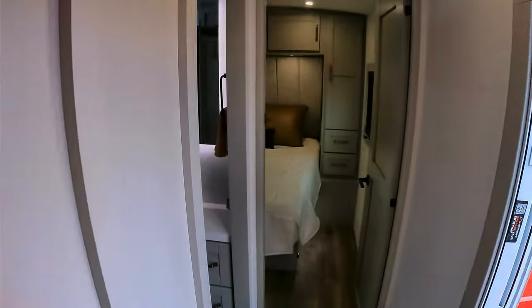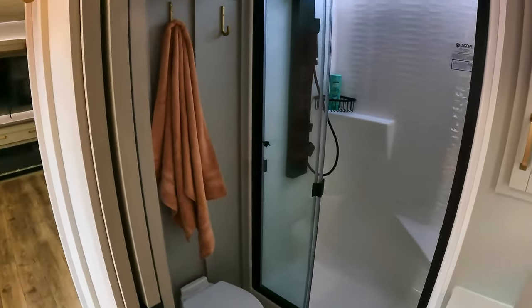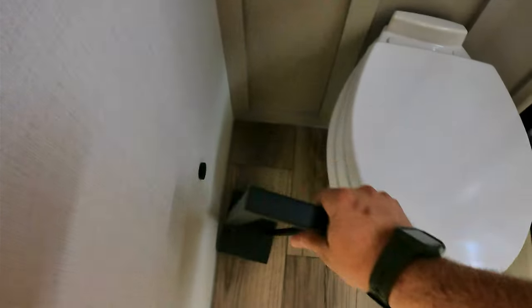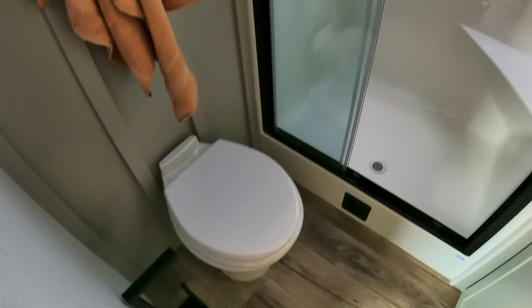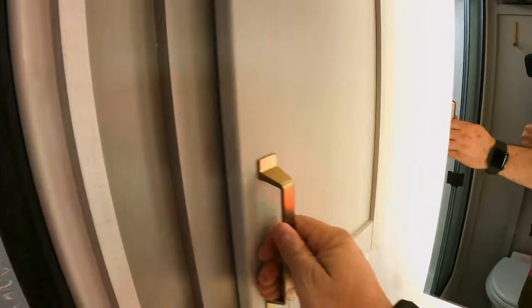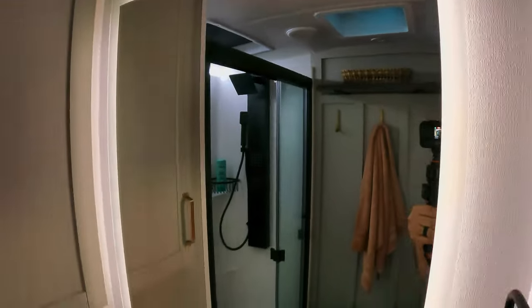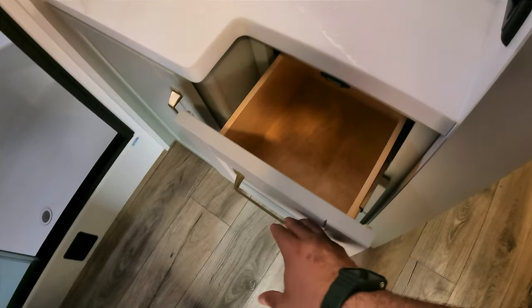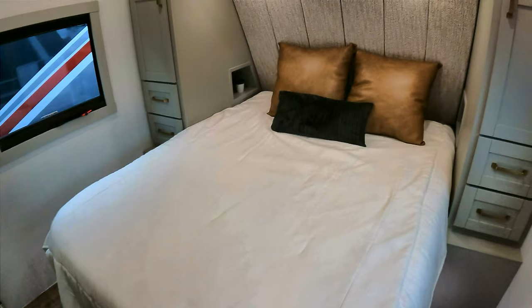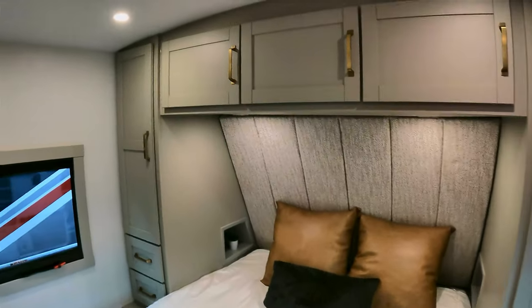Let's head up towards the bathroom. It's not a walkthrough bathroom - a lot of people don't like walkthroughs, and Brinkley has given you a traditional RV bathroom layout. There's a little shelf up here, hooks, and a magnetic toilet paper holder - which is always a big deal. I think it's awesome. The storage here is similar to one of their fifth wheels - it actually opens up to the bedroom as well. Nice backlit mirror and good storage under here.